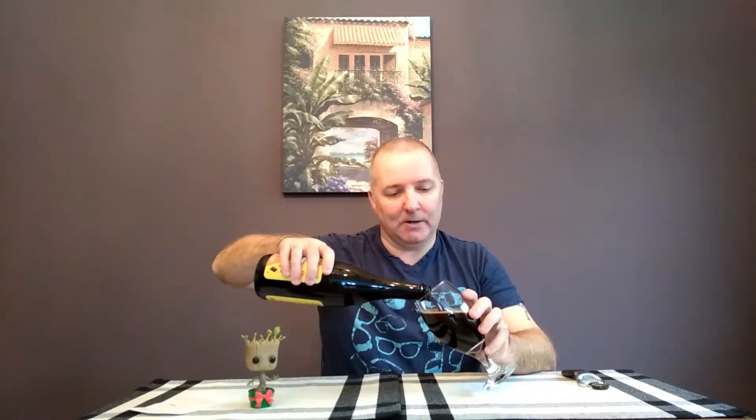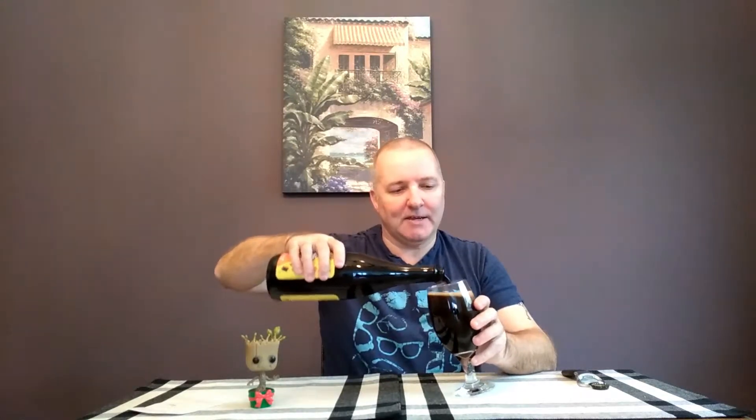This is a nice dark brown ale. It kind of reminds me of some of the beers I used to drink when I was still in the UK — like a Newcastle Brown Ale, for example. That was a great, nice dark thick beer. It's got a lovely head — it's poured really nicely.